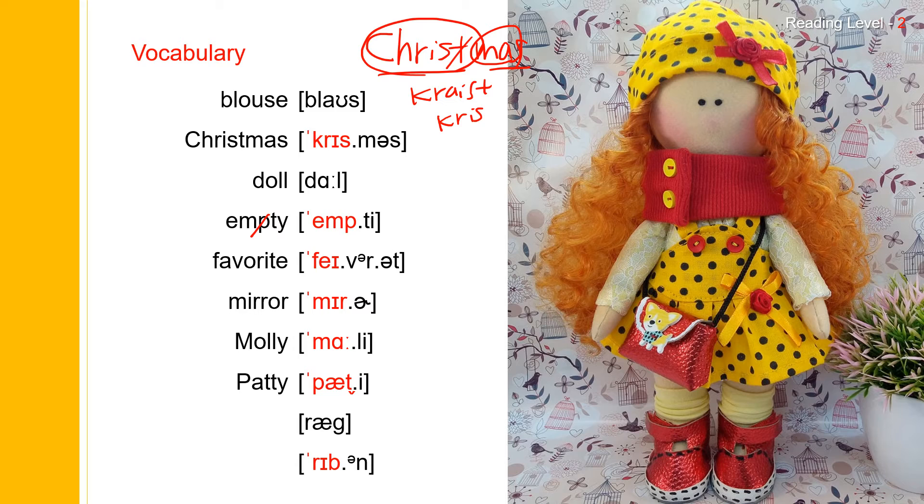Actually, Patty has two syllables — P-A-T-T-Y. And this Y sounds like I. So this T comes between two vowels, so it flaps. Say Patty. Patty. And the last one: ribbon. Ribbon. Ribbon spells R-I-B-B-O-N. Ribbon.